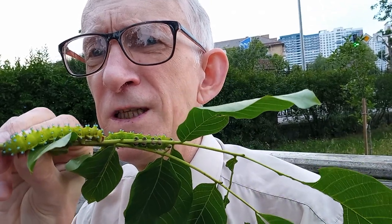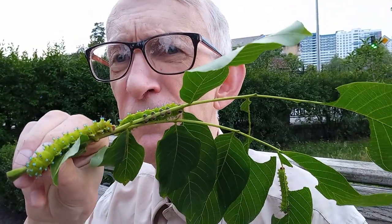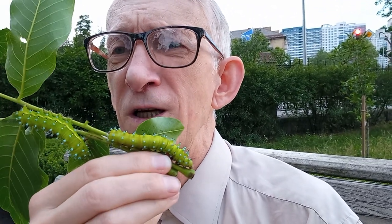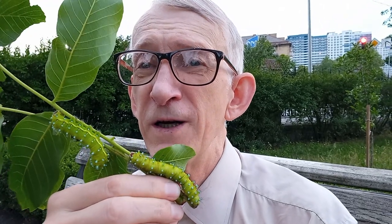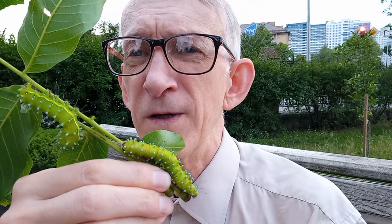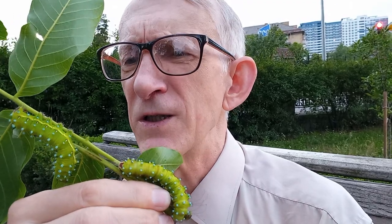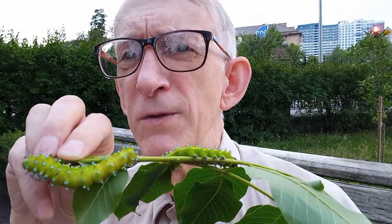Here are three of them. One is smaller, one is bigger, and one of the biggest. They are sitting here and eating leaves of this very common walnut, which is producing nuts. And you have recognized that these caterpillars are very colorful — very colorful. They are already about six centimeters in size. They are hairy. They are green, with small blue pods.